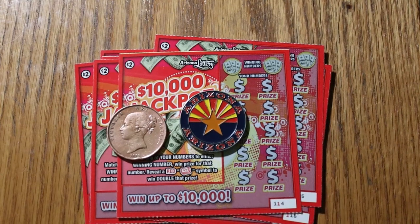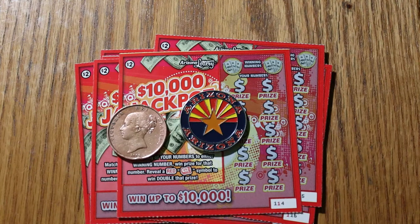What's up, YouTube? AZ Scratches here with another little scratching session. Today we've got 10 Arizona $2 lottery tickets, the $10,000 jackpot. I've got tickets 114 through 123. The odds are 104.29 and the book number is 317361.